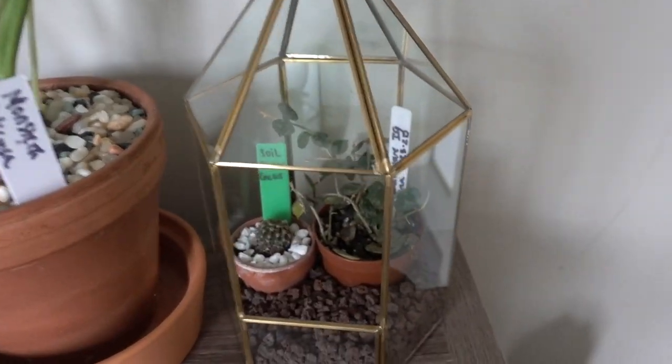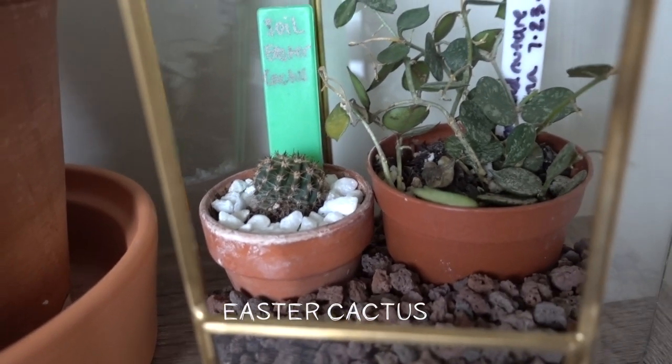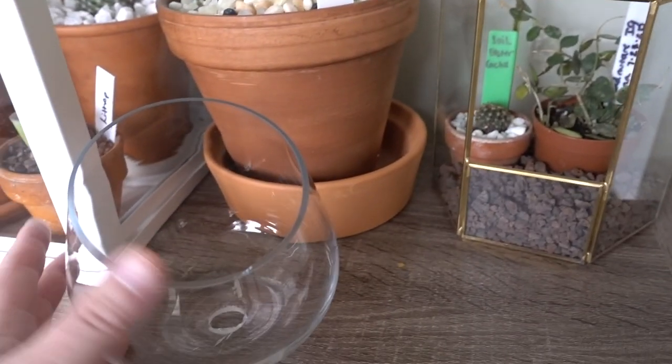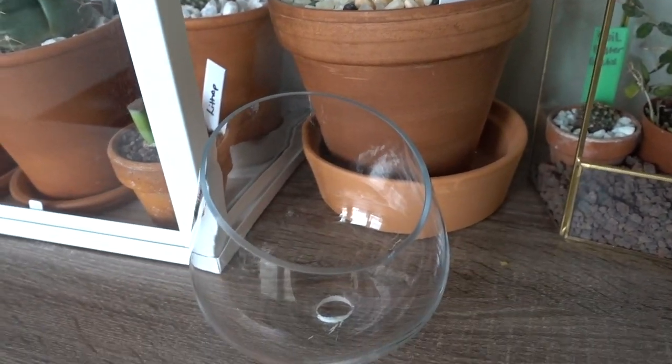Right here, I found this little terrarium that I had from a while ago. And I put my little Easter cactus in there that's in soil. And then my Hoya cartesii that's potted in soil. I have this glass bowl here that I don't know what I want to do with yet, but it does have drainage in it. Stay tuned for that.